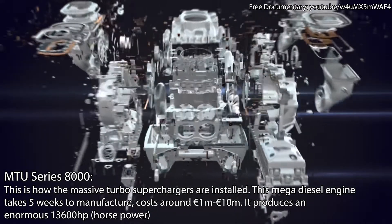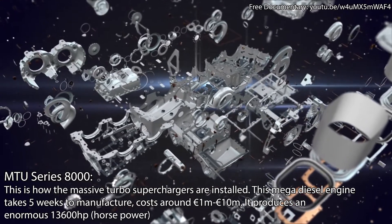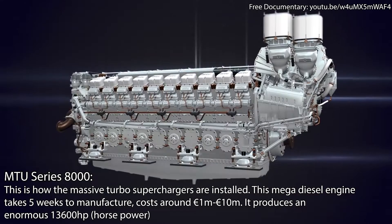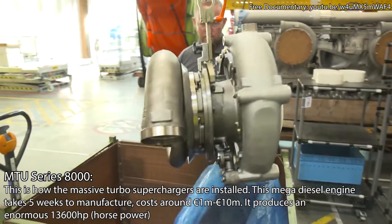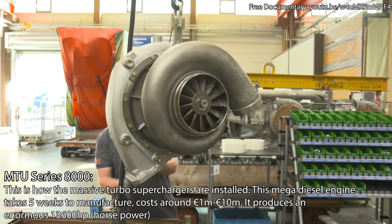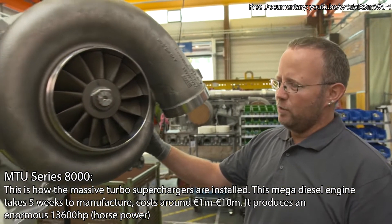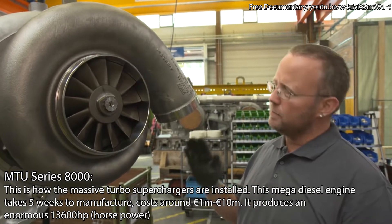Comprised of several thousand separate parts, the turbochargers are responsible for a huge increase in the performance of the marine diesel engine. Every year, fitter Tobias Reiter assembles 25 such turbochargers for series 8000 engines. The purpose of the turbocharger is to increase the oxygen content of the combustion chamber.